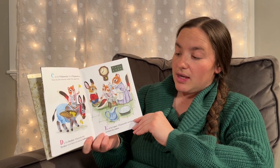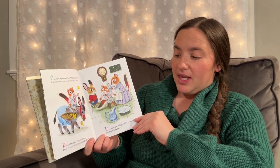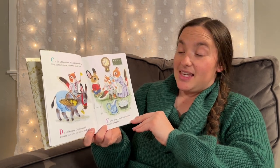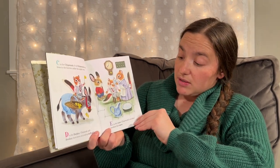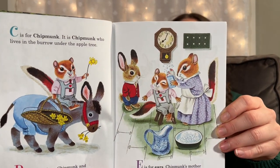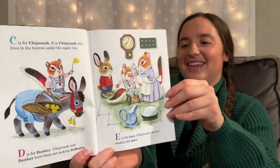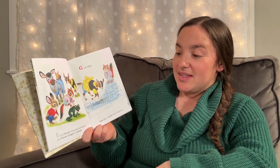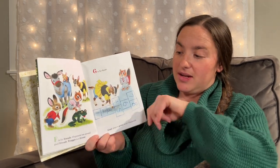D is for Donkey. Chipmunk and Donkey have been out picking daffodils. E is for Ears. Chipmunk's mother washes his ears — that's probably not very fun, is it? F is for Friends. Chipmunk has several good friends. Froggy is a friend.